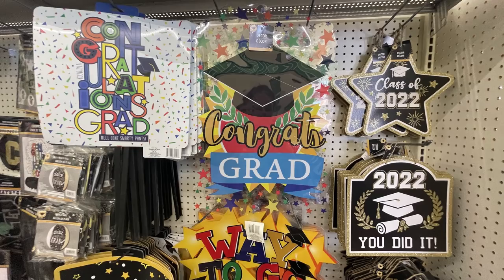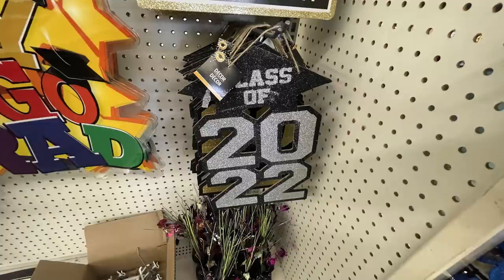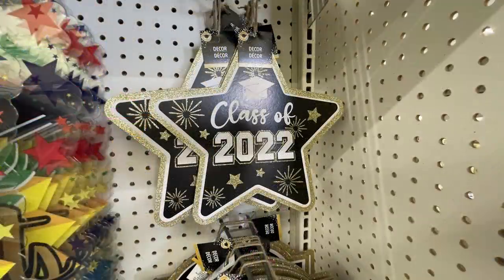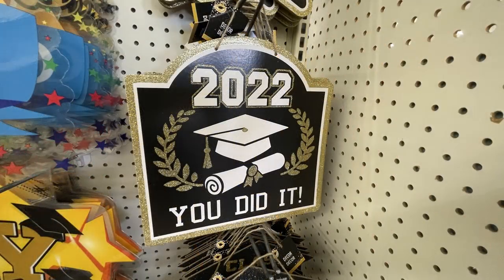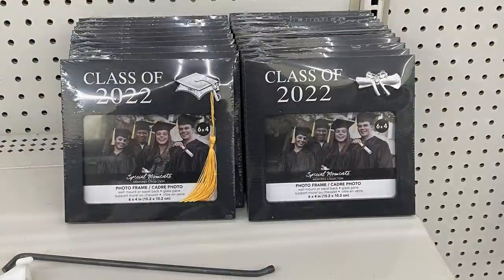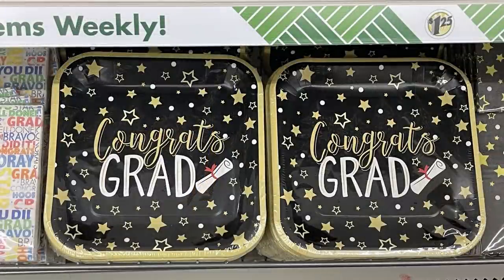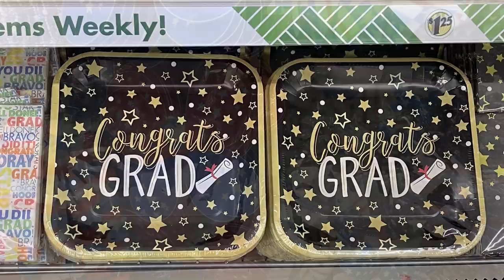They had yard signs and signs you can hang around for a party, with garland and picture frames with a little tassel attached, along with plates and things for grad parties.